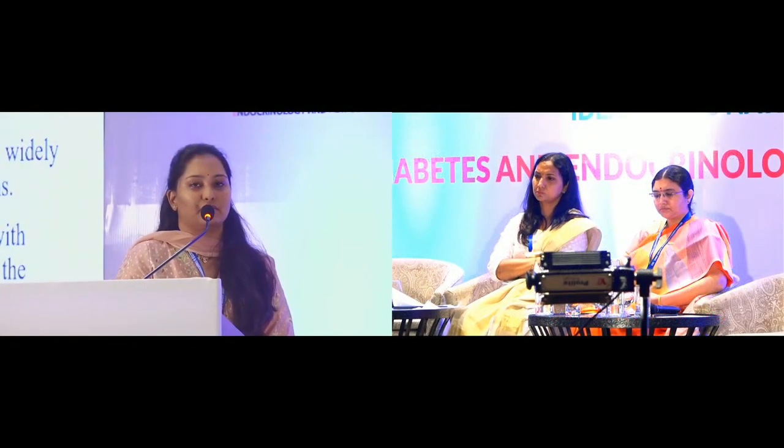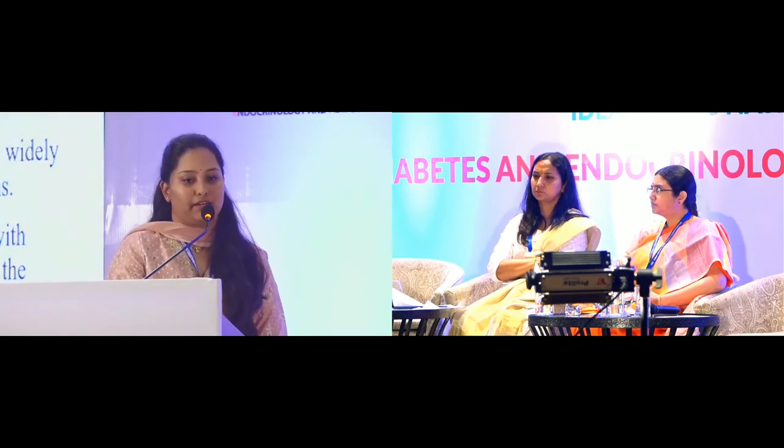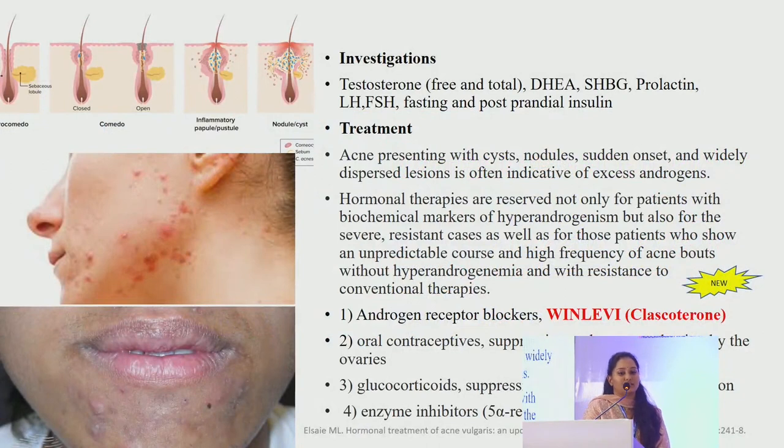To investigate hormonal acne we do testosterone, DHEA, sex hormone binding globulin, prolactin, LH/FSH, and fasting and postprandial insulin levels. Acne presenting with cysts, nodules, sudden onset and widely dispersed lesions is often indicative of excess androgens. Adult female acne is sudden in onset, exacerbated with acute stressors. Hormonal therapies are reserved not only for patients with biochemical markers of hyperandrogenism, but also for severe resistant cases and patients with an unpredictable course and high frequency of acne without hyperandrogenemia. Treatment includes androgen receptor blockers, oral contraceptives, glucocorticoids and enzyme inhibitors.